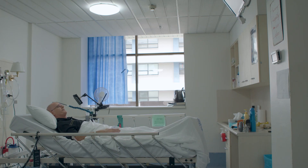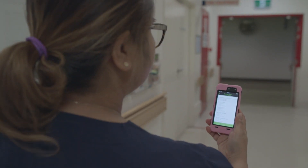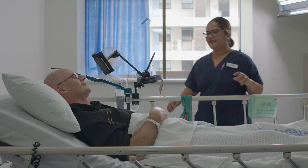Deloitte Assist understands a patient's spoken request. Can you tell me when you're feeling the pain? It prioritises and allocates it. They'll be with you shortly. Ensuring the right help comes sooner.